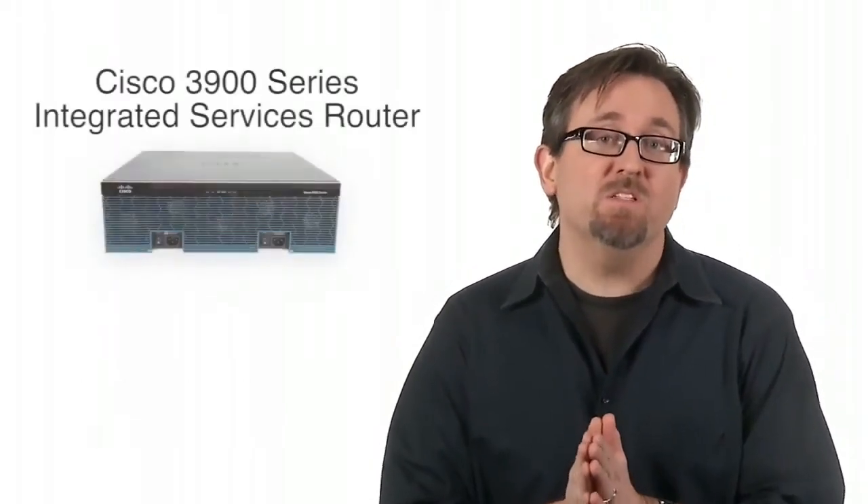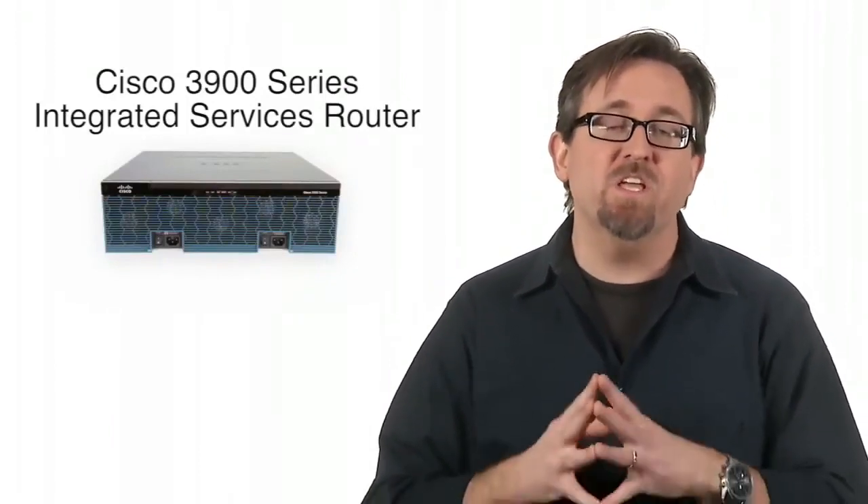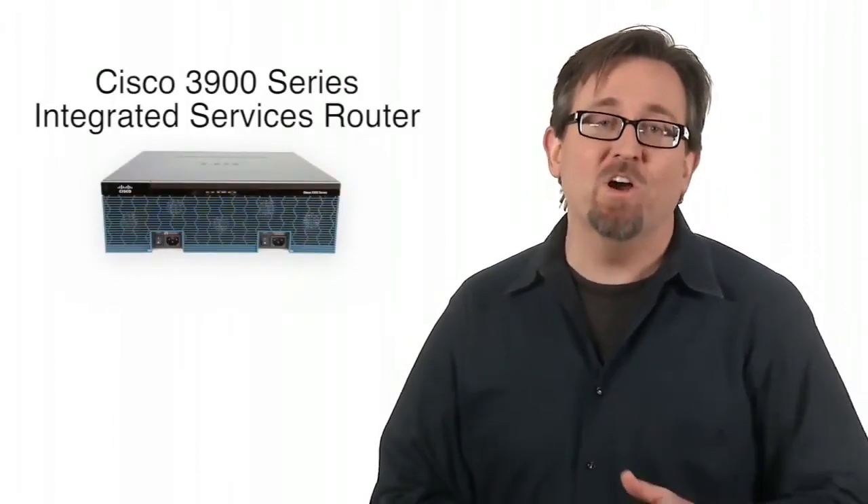Hello, I'm Rob Boyd from Cisco's TechWise TV, here to tell you about Cisco's leading branch router, the Cisco 3900 Series Integrated Services Router, or ISR.